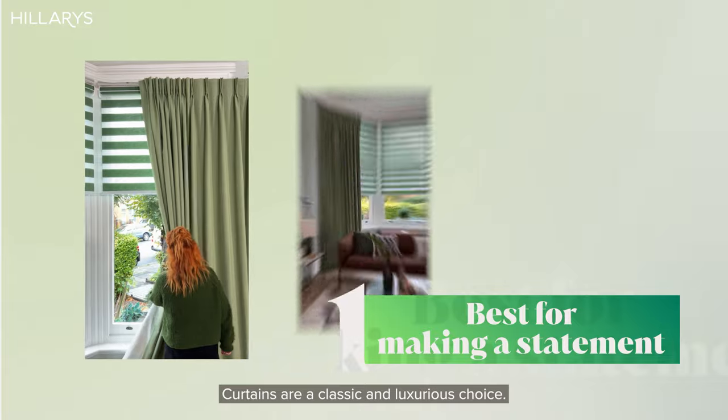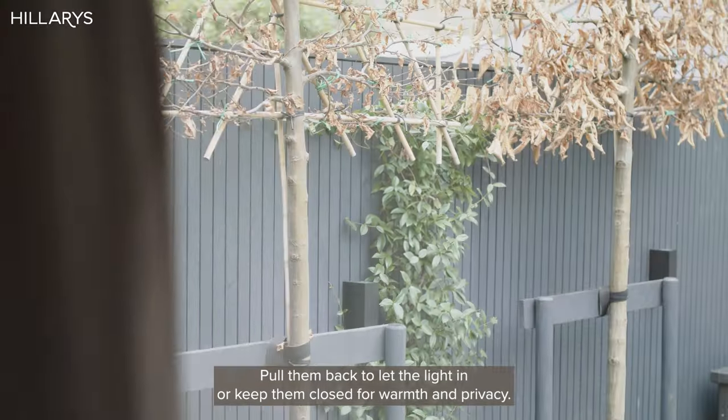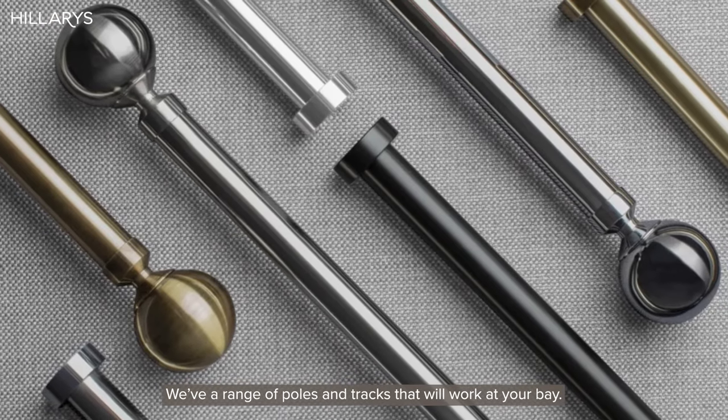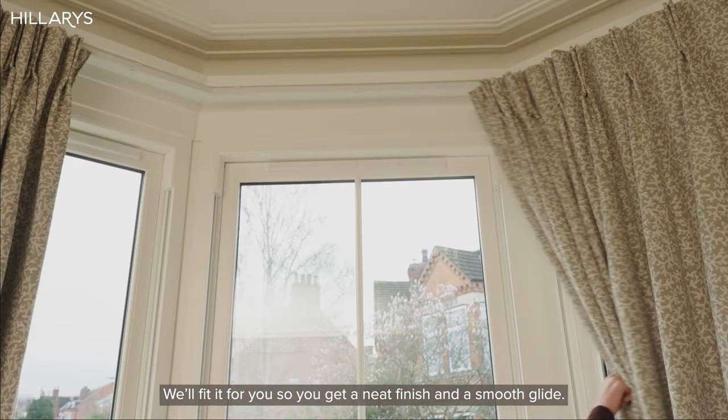Curtains are a classic and luxurious choice. Pull them back to let the light in or keep them closed for warmth and privacy. We have a range of poles and tracks that will work at your bay. We'll fit it for you, so you get a neat finish and a smooth glide.